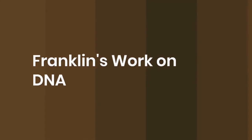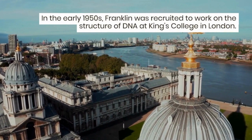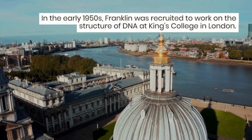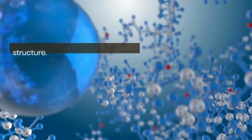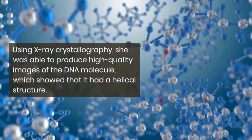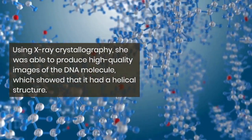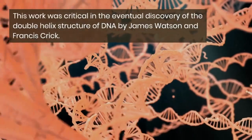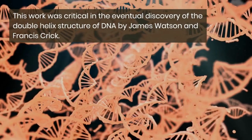Number 3: Franklin's work on DNA. In the early 1950s, Franklin was recruited to work on the structure of DNA at King's College in London. Using X-ray crystallography, she was able to produce high-quality images of the DNA molecule, which showed that it had a helical structure. This work was critical in the eventual discovery of the double helix structure of DNA by James Watson and Francis Crick.